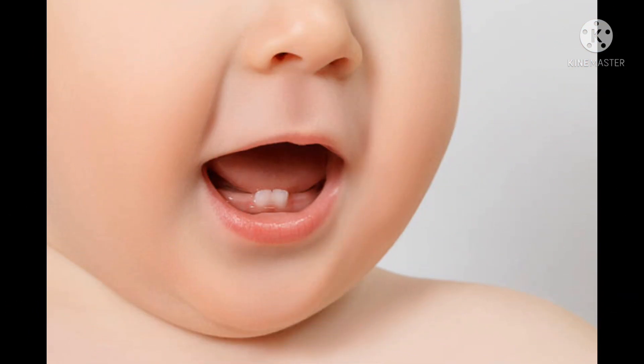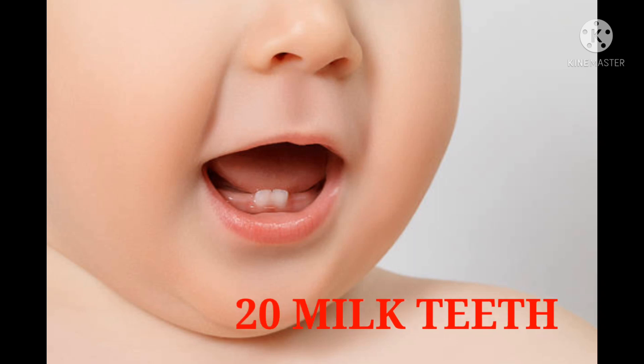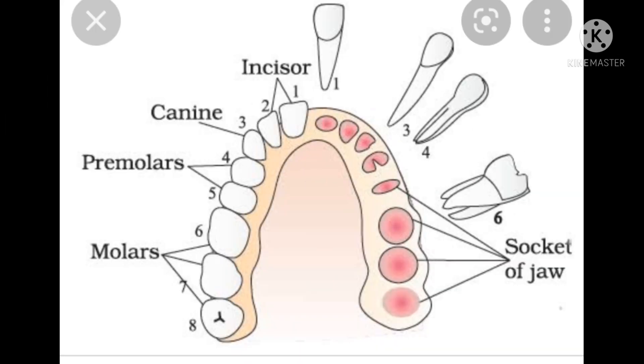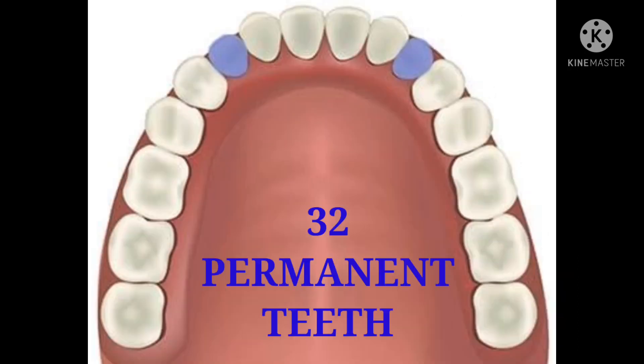After a baby is born, from about six months, 20 temporary teeth come out and they fall down throughout childhood. These teeth are called milk teeth. As the baby grows older, the milk teeth fall out and in their place new permanent teeth come out. An adult human being should have 32 permanent teeth, including upper and lower jaw.